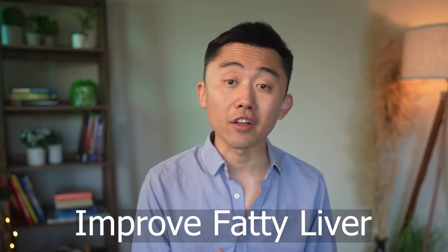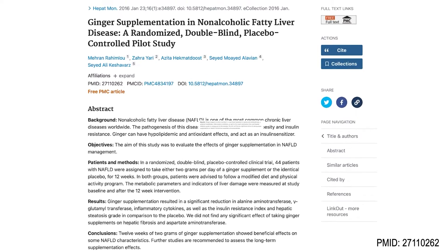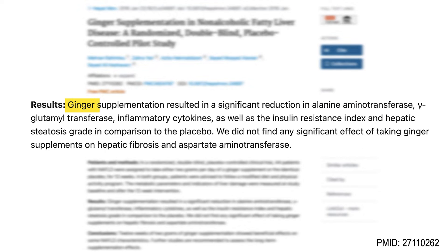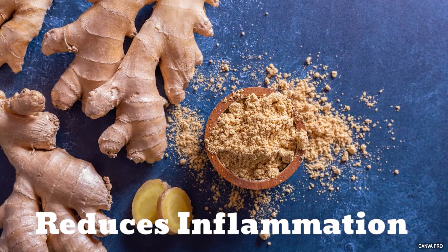Now onto benefit number 5: ginger has been found to improve fatty liver. A double-blind randomized controlled trial showed that supplementation with ginger at 2 grams per day for 12 weeks resulted in a significant reduction in liver markers and inflammatory cytokines, as well as a reduction in insulin resistance and hepatic steatosis grade. Active compounds of ginger enhance antioxidant defense systems and reduce inflammation that leads to liver fibrosis or advanced stages of liver disease.